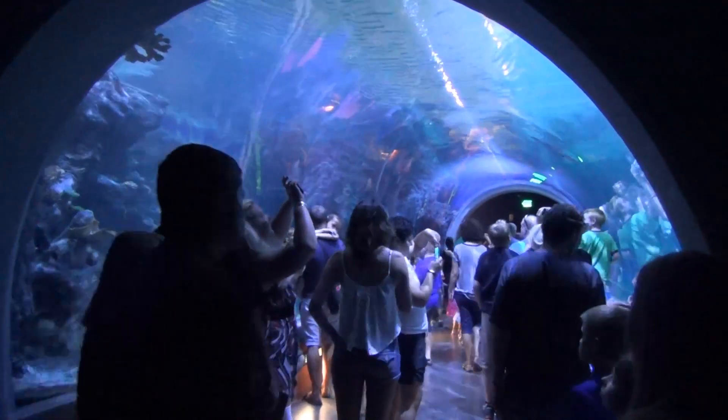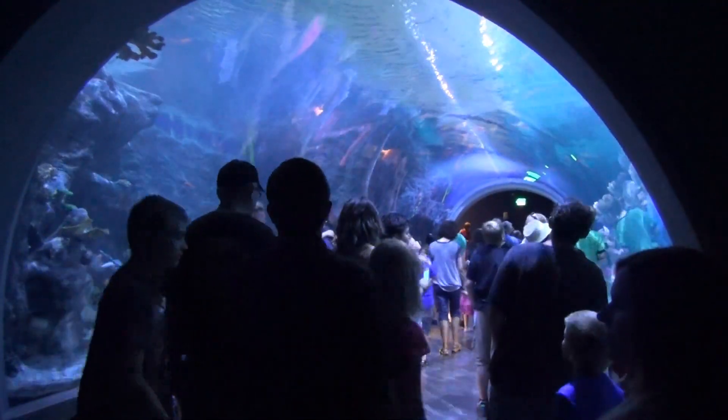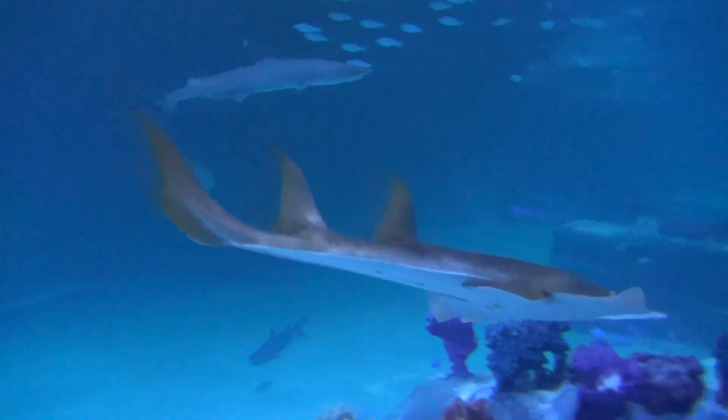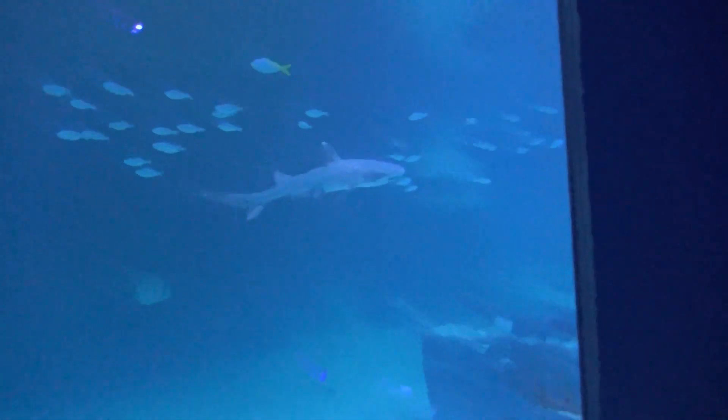The aquarium's main attraction is the 40-foot-long shark tunnel, which features seven breeds of sharks, stingrays, and even a sea turtle along with other smaller fish. The tunnel weighs 26,000 pounds and is made out of three and a half inches of acrylic glass.